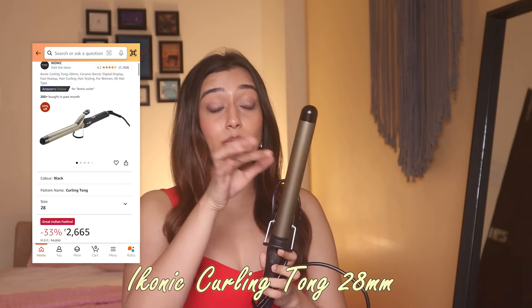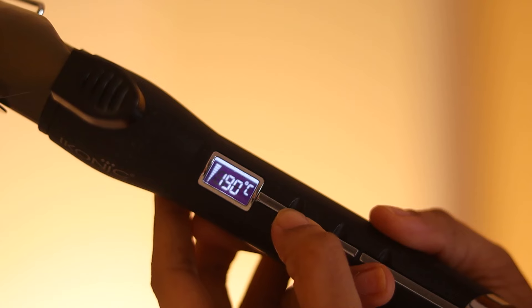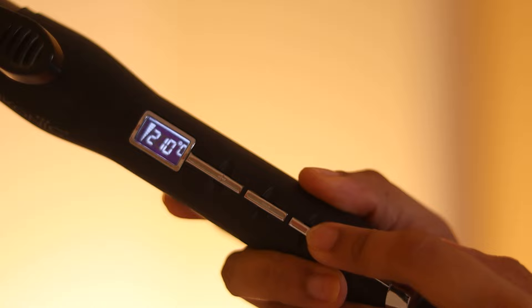This one is from Iconic — it's their 28mm barrel and I think this is my most used styling tool. Any video you see of mine where I have curly hair, this is the product I've used. Like today, to get these loose waves, I've used this. When I want tight curls, I use less hair and I get tight waves with this product. It's such a nice heat styling tool — the only one which makes my curls actually stay till my next wash, which is a lot to say because my hair is very silky. No hairstyle really stays on it at all. I've been using this one for three years now and I absolutely love it.